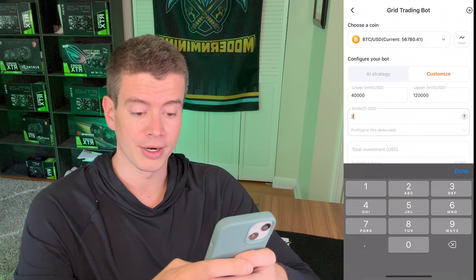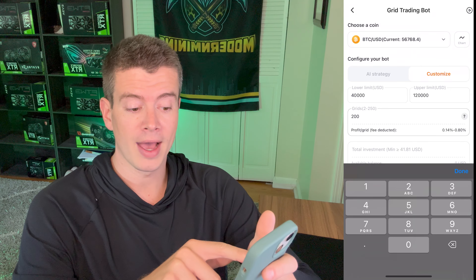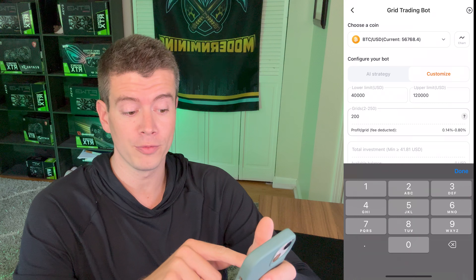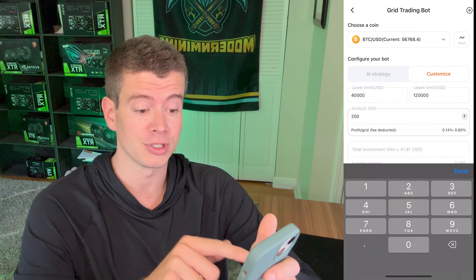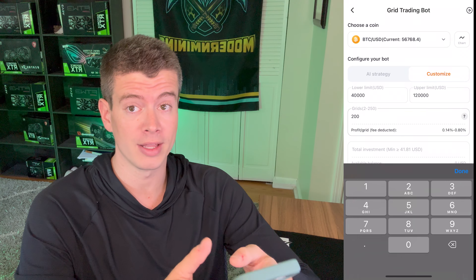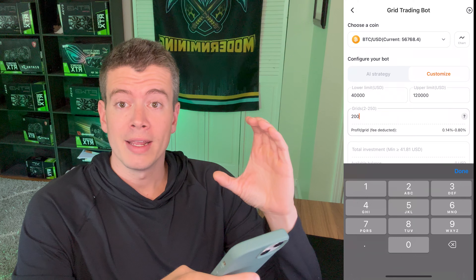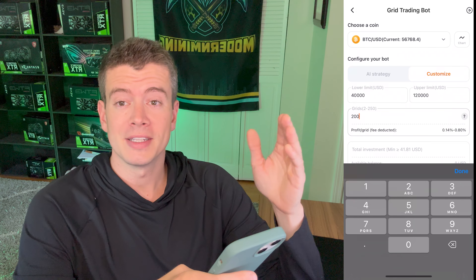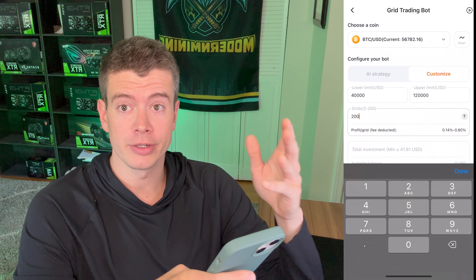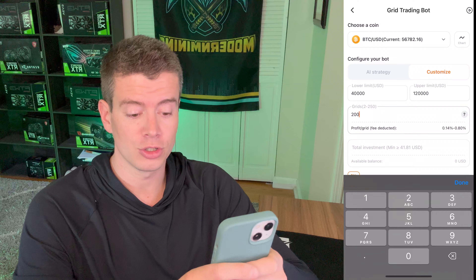Let's play with some numbers. With 200 grids, the profit per trade is going to be 0.14% up to 0.8%, which is pretty good — almost a percent per trade. With an $80,000 range divided by 200 grids, that's about every $400 we're going to execute a trade, which is a pretty decent amount. So we're going to set that to 200 grids.